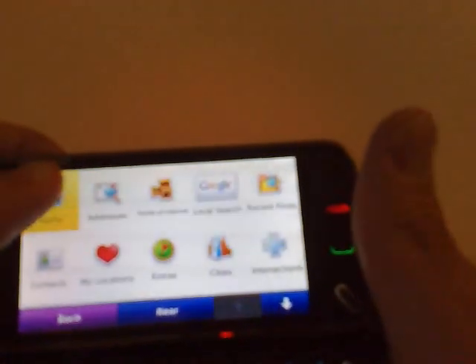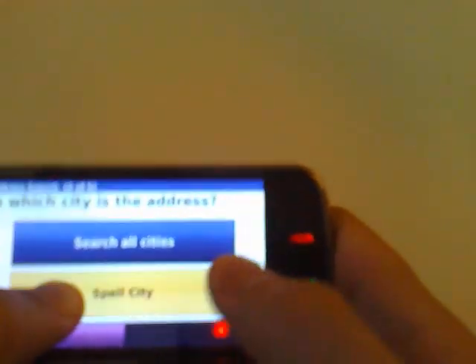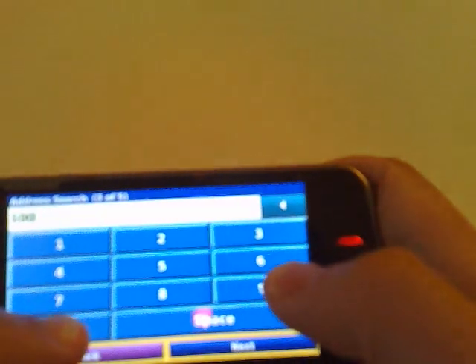I go to addresses, select California, and spell the city. I can use the keyboard to type in the city — Los Angeles, California. Then for the house number I enter 1000, and on the street I can use the QWERTY keyboard to type Elysian.